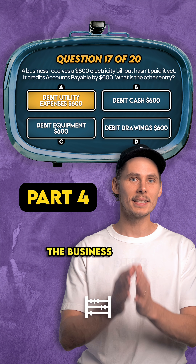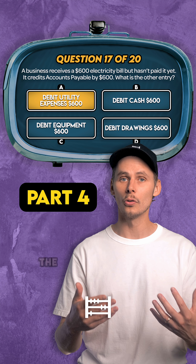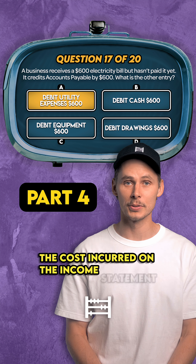It's A. The business debits utility expenses to record the cost incurred on the income statement.